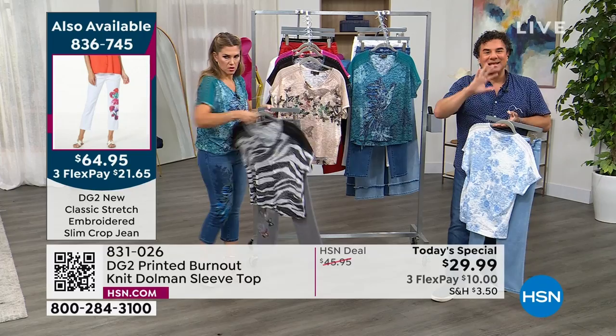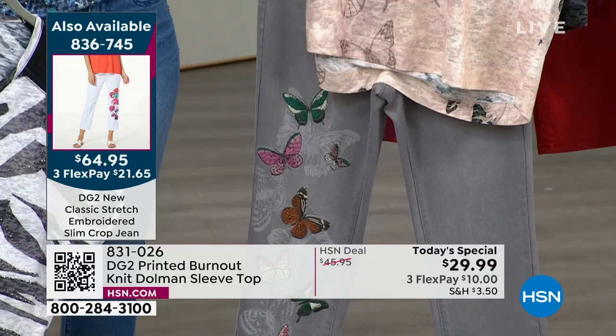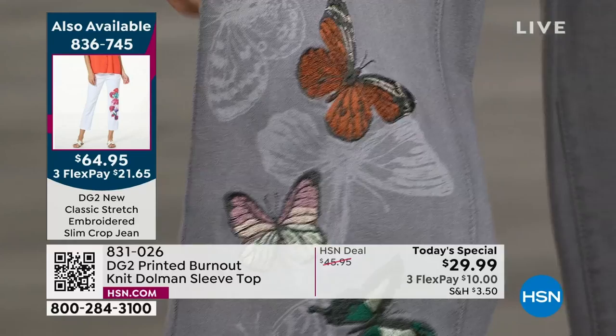One of my favorites — so many customers have been waiting for a gray jean. For those who love butterflies, embroidered jeans, and gray, this one is absolutely incredible. When the camera gets close to the gray embroidery on the butterfly print, you'll see the level of detail we were able to execute. Those embroidered butterflies look like a photo, but they are actually embroidered. Stunning!